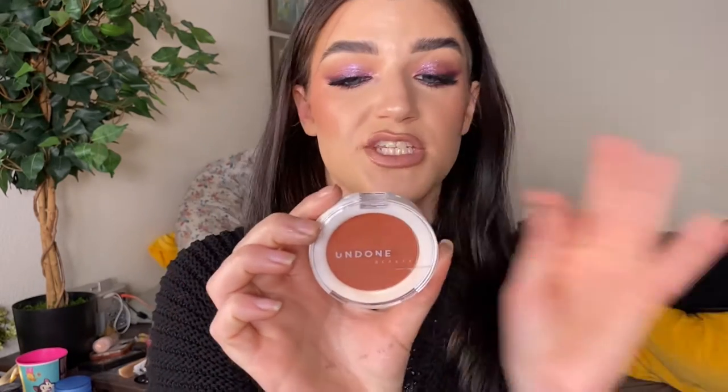The last thing I picked up from the Ulta sale is the Undone Beauty Lip to Cheek palette in the shade Rosewood. I have one already in a different shade, but I really wanted to try this tone. Undone Beauty was like 30% off, and since I already knew I liked the formula, it was an easy pick-up.